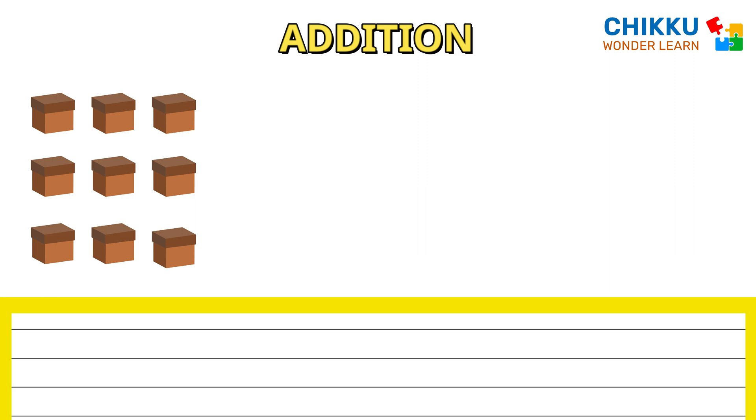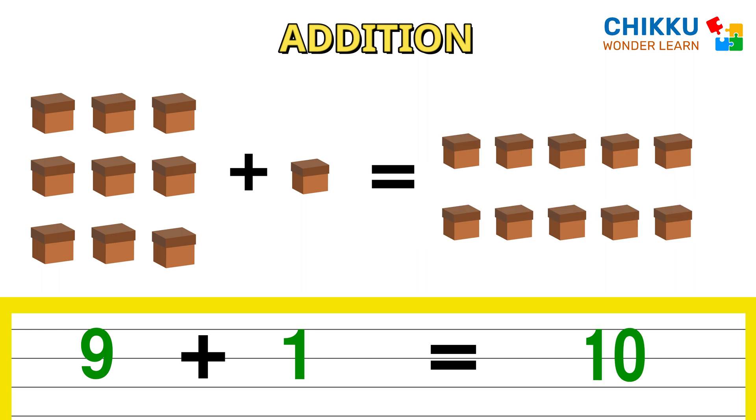One, two, three, four, five, six, seven, eight, nine plus one box. How many boxes are there? Can you count? Ten.